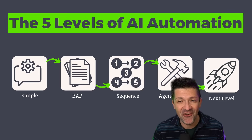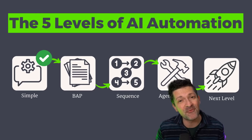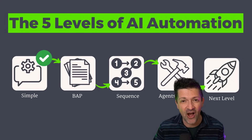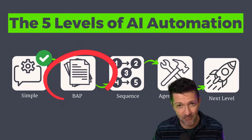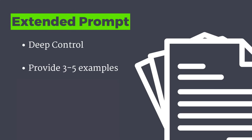Never underestimate the power of a simple prompt — but simple prompts won't do everything. That gets us to our next level of AI automation: the big-ass prompt, or BAP. I find it's best to use a massive prompt when you need more control and more specificity over what you're creating.